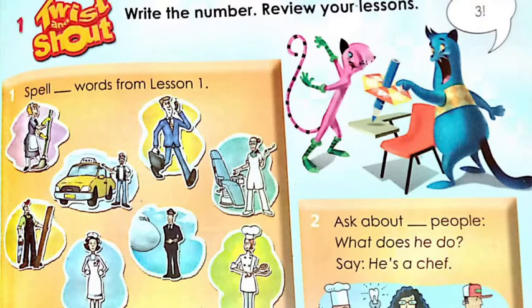Words from lesson one — you choose a number and write the words you want. If you pay attention to the first picture, it's a cleaner. Then you have taxi driver and office worker. Then it's a nurse. Then you have carpenter.